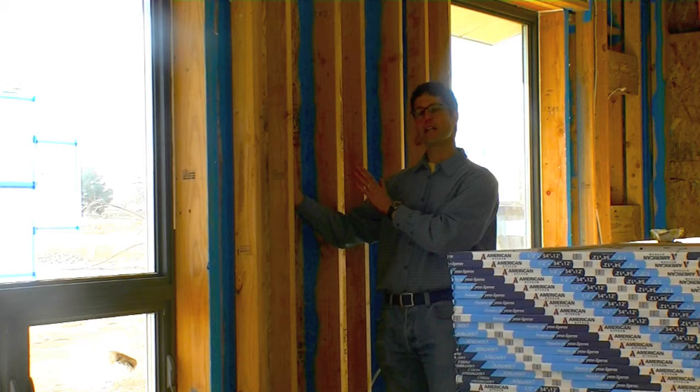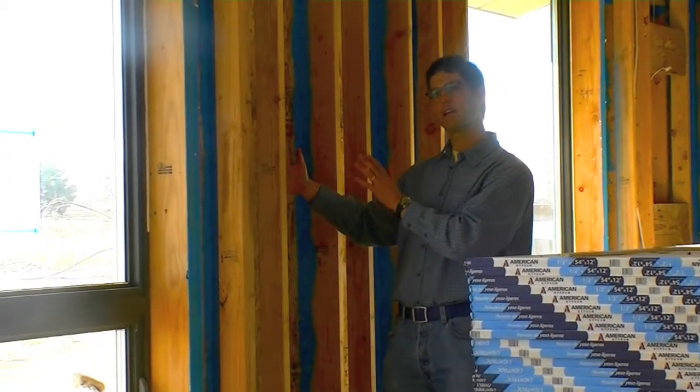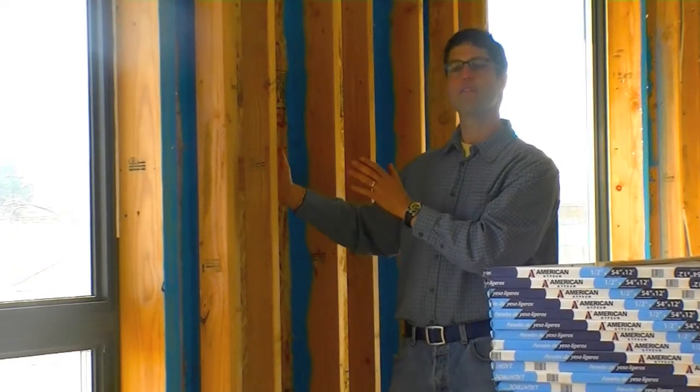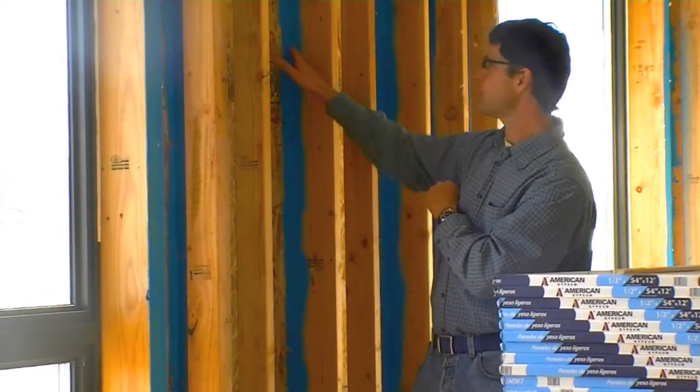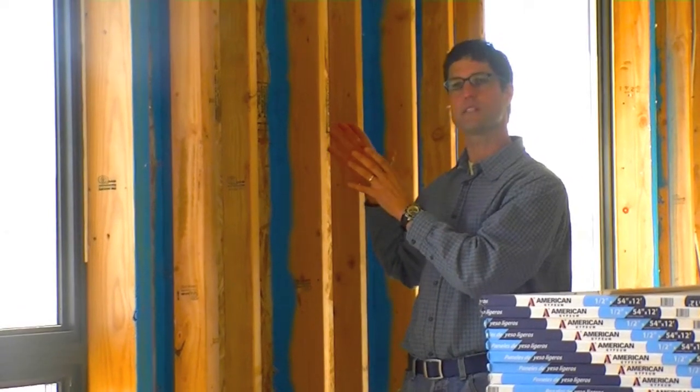This will be fully insulated with blown-in fiberglass, giving us about an R-48 to R-50 in the wall. This blue stuff you see is EcoSeal, and what it does is it helps us seal up the house and make it tight.